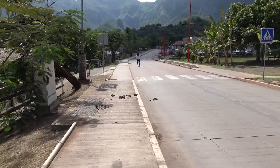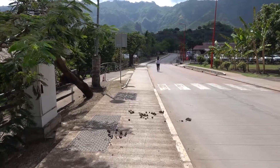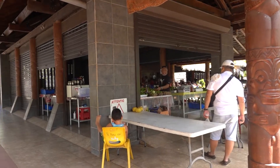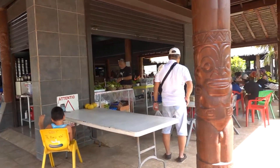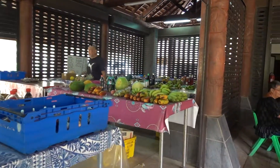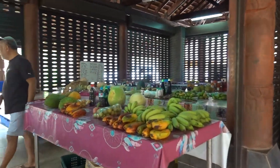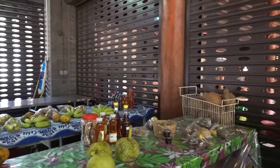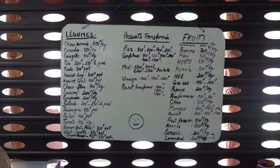We are walking down from Fort Colette towards the main harbor area. There is a communal market here with a lot of fresh produce — vegetables, fruit, and coconuts. There is also a price list posted.